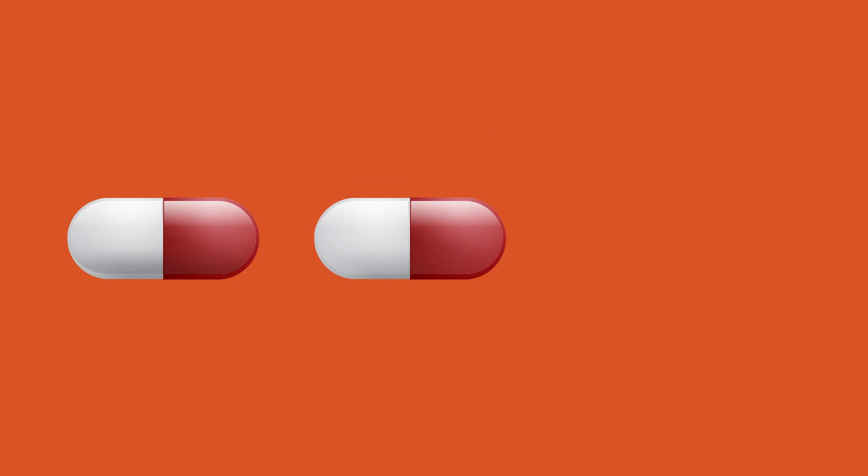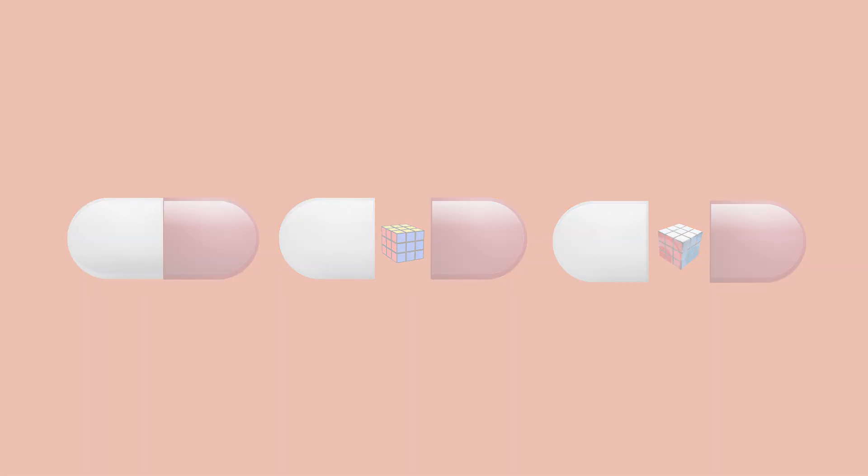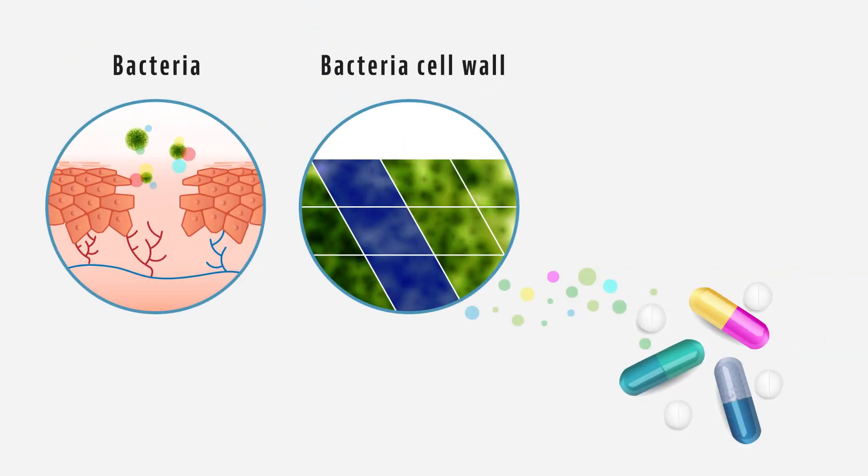They are known as shape-shifting antibiotics. Similar to how a Rubik's Cube works, the researchers are modifying existing medications to generate a completely new style of structurally dynamic antibiotics. Preliminary work has shown that this approach offers a practical and powerful contribution to combating the current global health crisis of bacterial drug resistance.